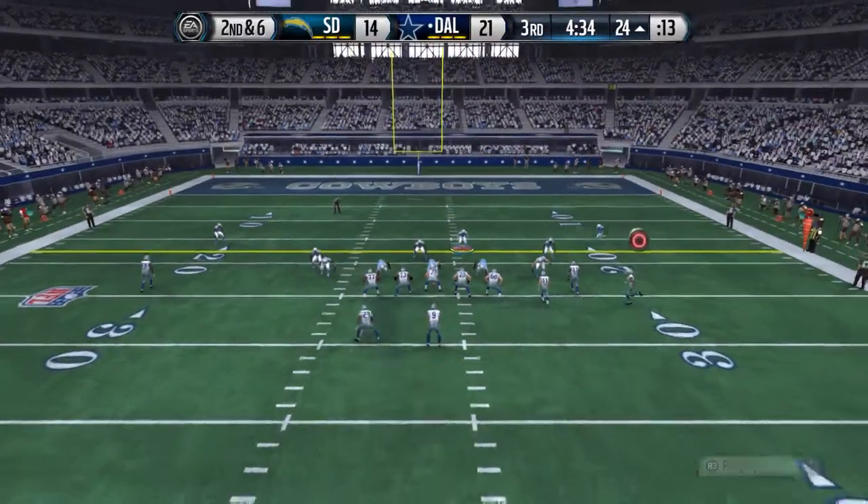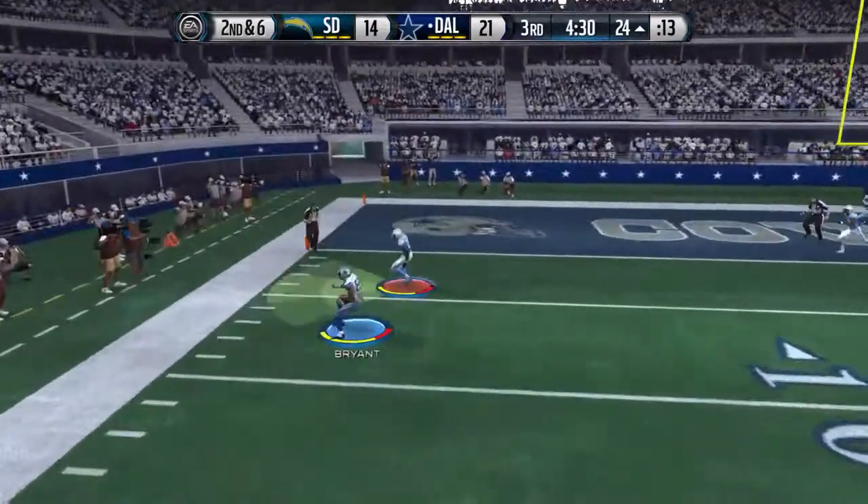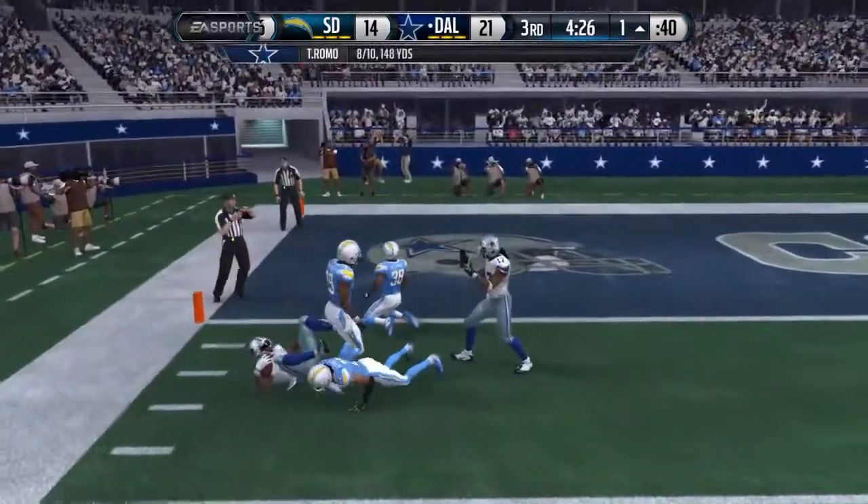Getting to see a long run for a touchdown. From the gun, Romo — here's Bryant, and Bryant is stopped right there, that's what you want to do.